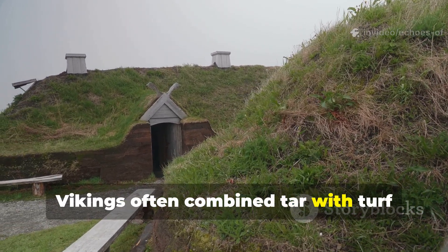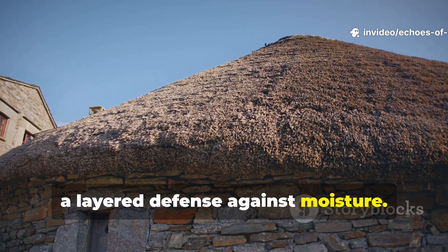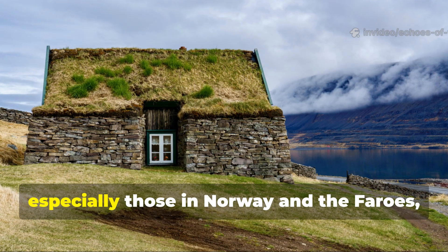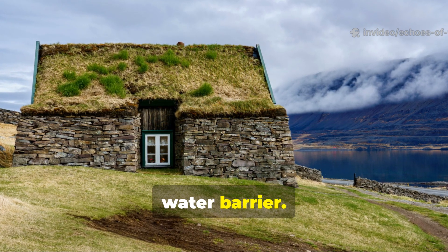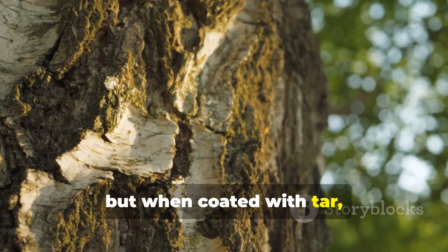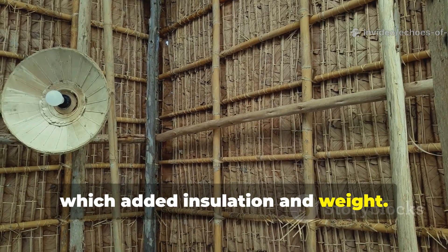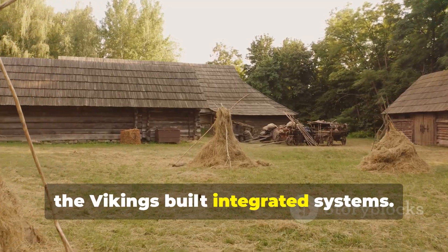Vikings often combined tar with turf, moss, wool and birch bark for a layered defence against moisture. Another reason tar was so vital is that it worked alongside other natural materials. Viking roofs, especially those in Norway and the Faroe Islands, frequently used birch bark as the primary water barrier. The bark itself is naturally waterproof, but when coated with tar, it became nearly impervious. The tar-bark combination was layered beneath turf, which added insulation and weight. Rather than relying on a single material, the Vikings built integrated systems.